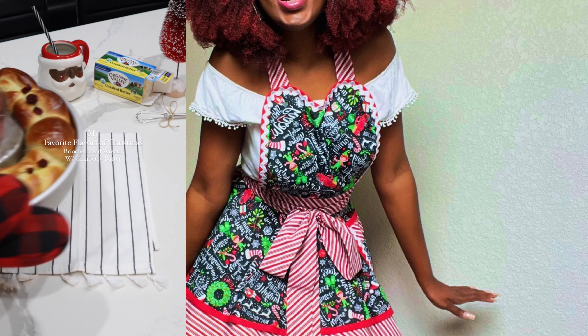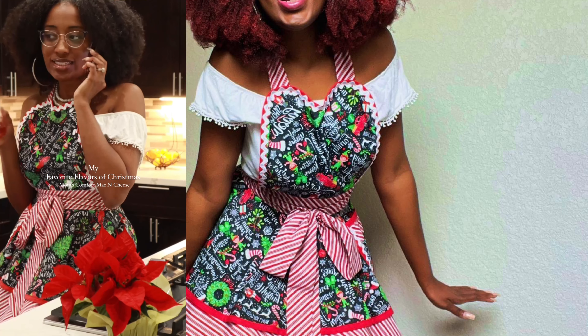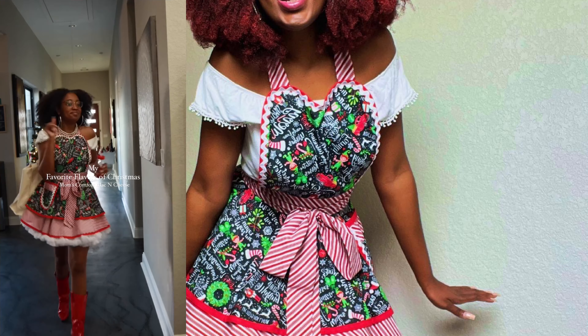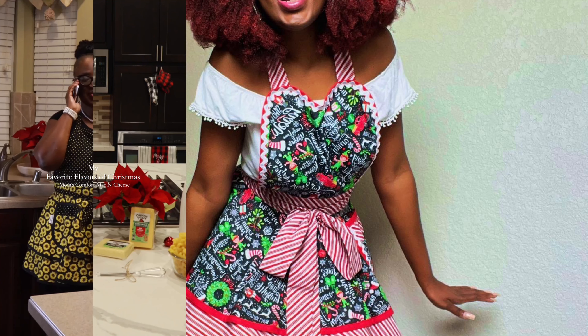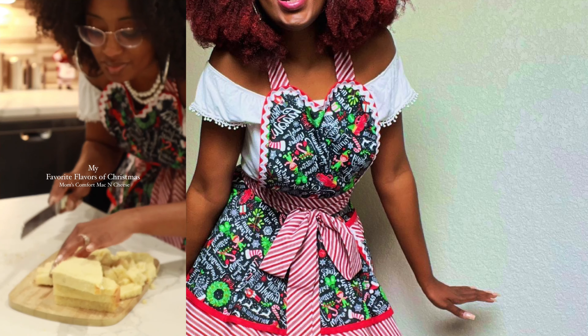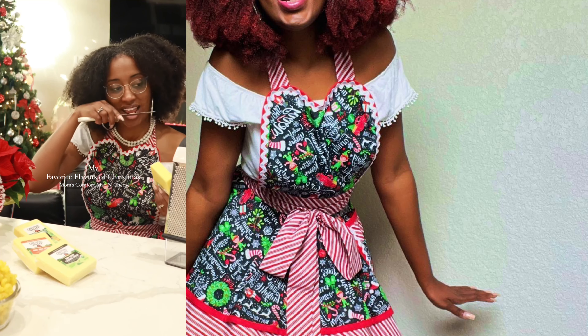My mama's mac and cheese is a Christmas favorite that I never wanted to learn how to make, because honestly I only want hers. But I feel like at some point I'm gonna want to give her a break from me begging her to make it, so here we are. I kept her on the phone and she walked me through every detailed step.